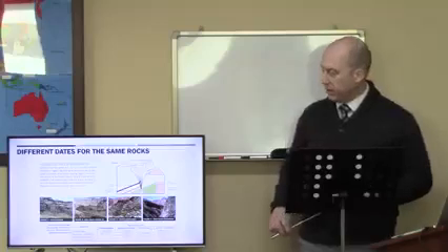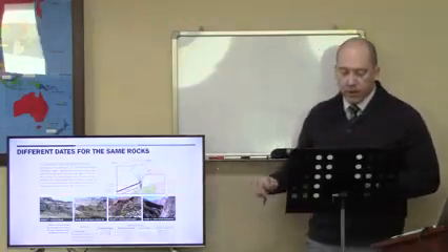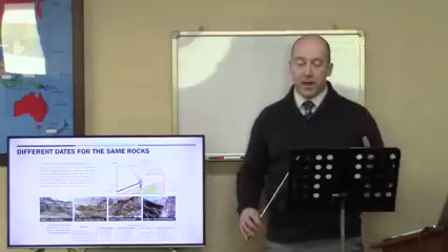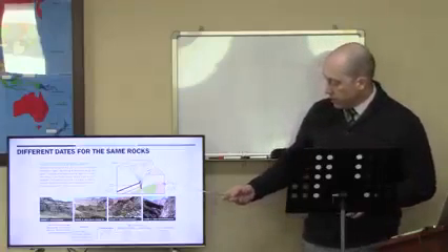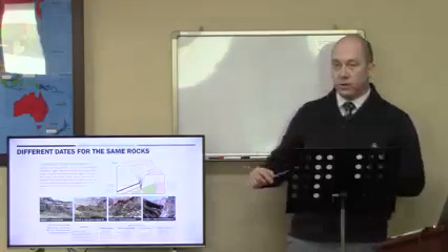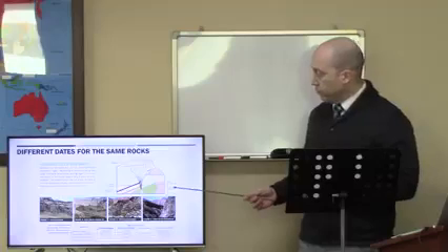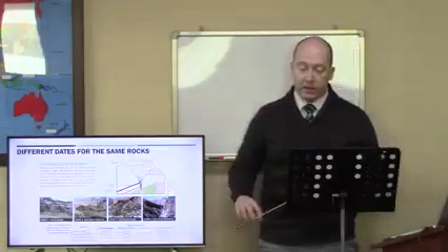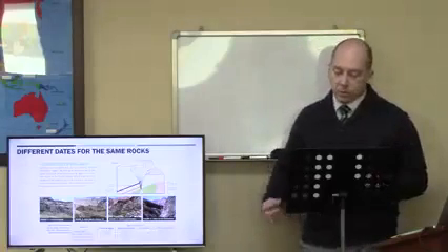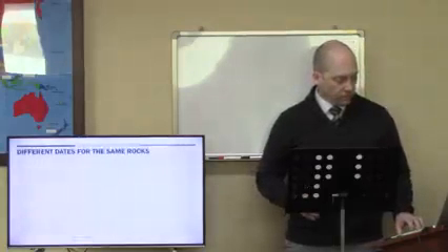This data is in your handout on the second page. They chose the Cardenas Basalt — the uppermost — which is lava flows deep in the East Canyon sequence. Then the Bass Rapids Diabase Sill, where basalt magma squeezed between layers and cooled. Then the Brahma Amphibolites, which is basalt lava flows deep in the canyon sequence that later metamorphosed from basalt into metamorphic rock. And finally the Elves Chasm Granodiorite, which is granite regarded as the oldest canyon rock unit — the basement rock at the very bottom of the Grand Canyon.